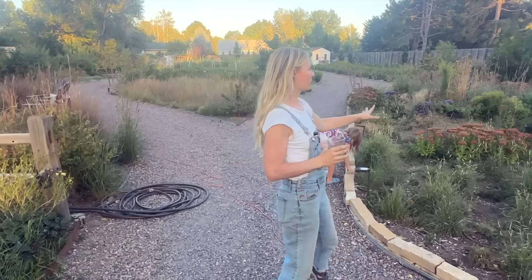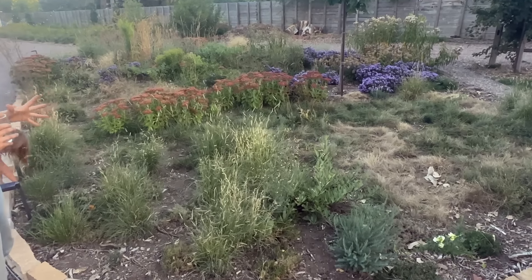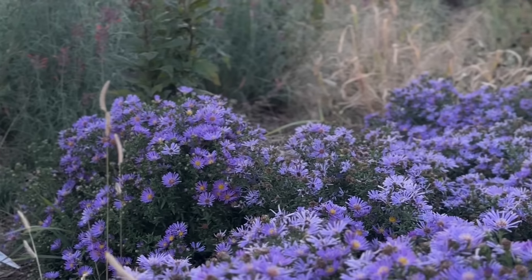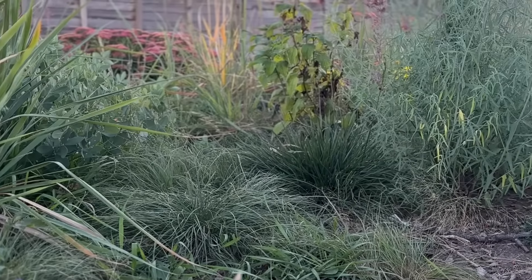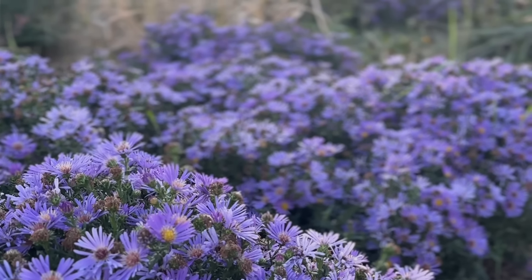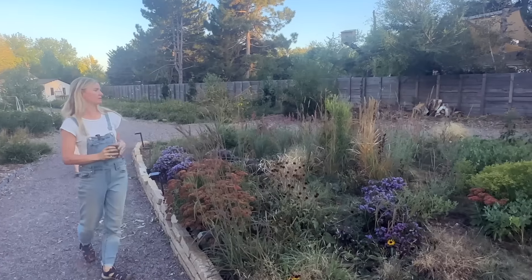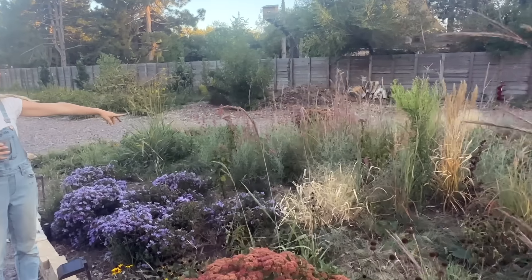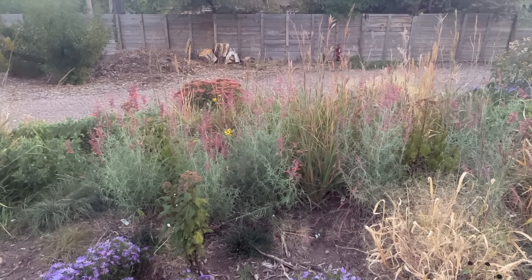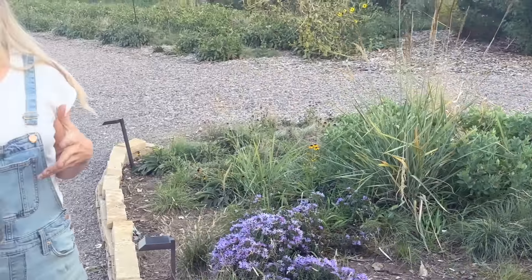Over here we have one of our native prairie meadow areas — we have a few pocket prairies spread throughout the farm, areas where we've really focused on native plants and native grasses. In here we have prairie dropseed, blue grama, echinacea, sedum (which is not native but is xeric), lots of asters, milkweed, big bluestem, baptisia, goldenrod, rudbeckia, and hummingbird mint. Those purple asters are such a pollinator favorite at this time of year, and we've seen so many hummingbirds this year with the addition of the hummingbird mint — one of the favorites for both pollinators and hummingbirds. I'm still honing it a little bit and tweaking it every year.